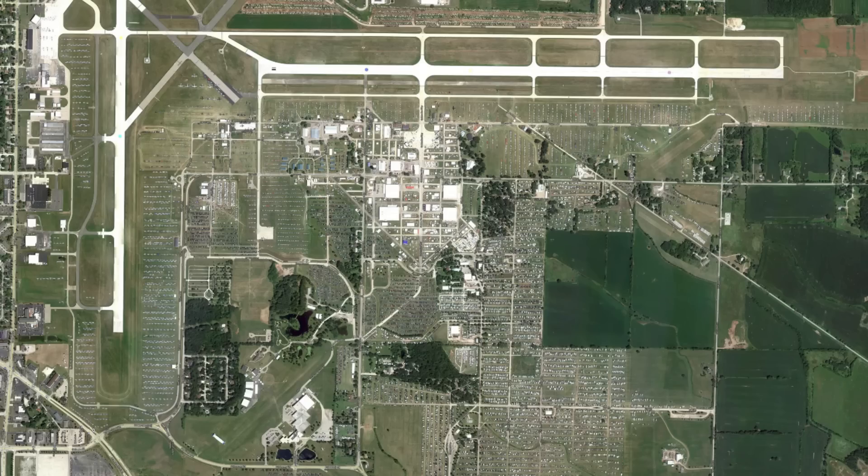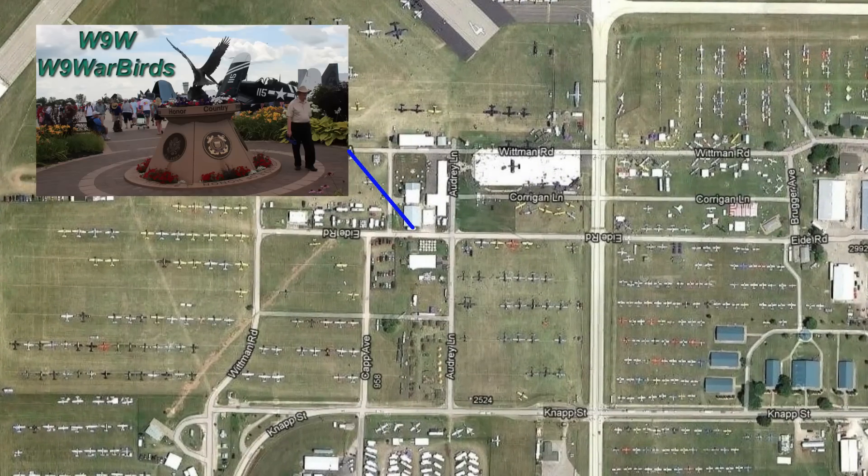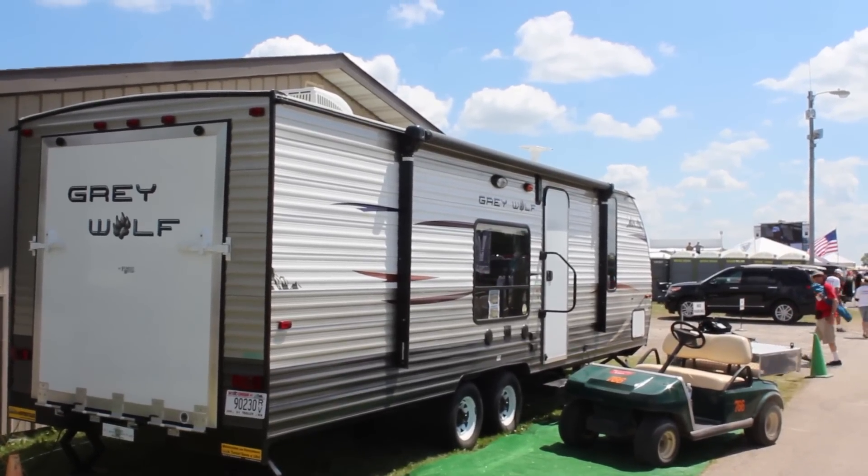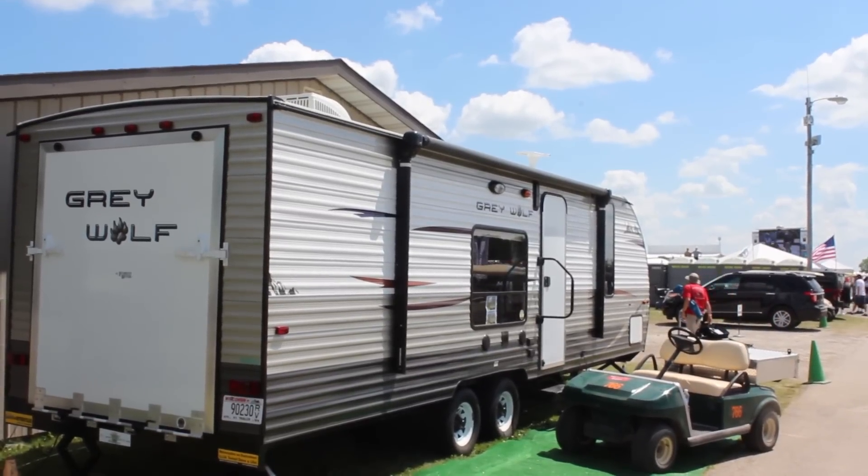Thank you very much. And I visited Whiskey9Whiskey in the Warbirds area. This is Dan, N9LVS. I'm here at the Warbirds area of AirVenture 2015, and I'm here with Ed, K9ECF. He's running the Warbirds special event station at AirVenture.